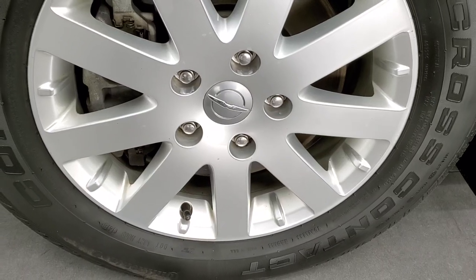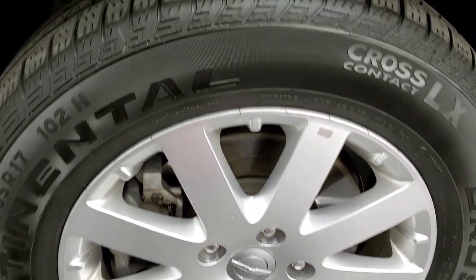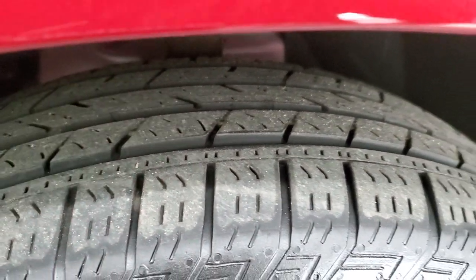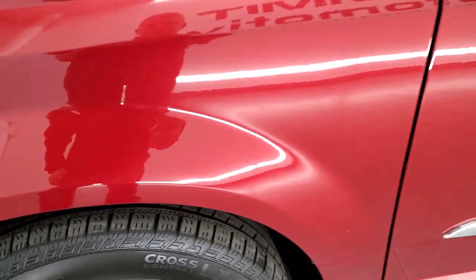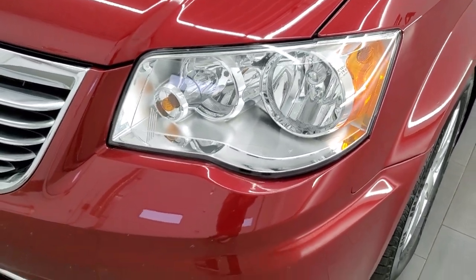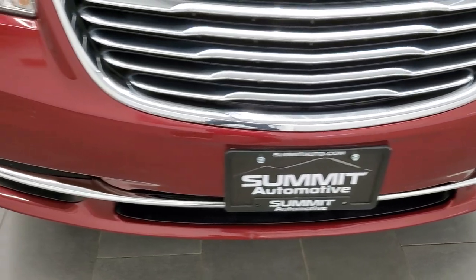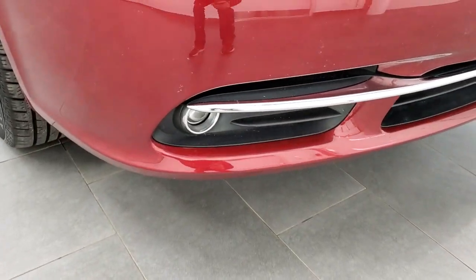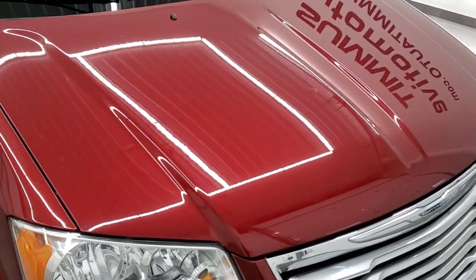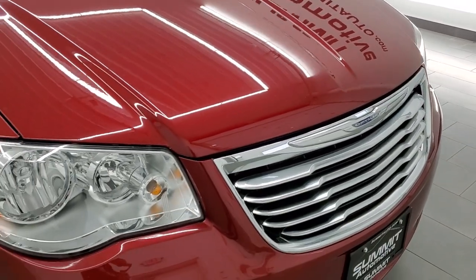It comes with the factory alloy rims and it has Continental Cross Contact 225-65R17 tires with right around half the tread left on them. The front fender is in nice shape — I didn't see any dents or dings on that. Headlight lenses are crystal clear. The front bumper is in pretty nice shape, no major dents or cracks, and it does come with factory fog lights. The hood is in pretty nice shape as well, no major dents or dings, and you get the chrome-trimmed grille.